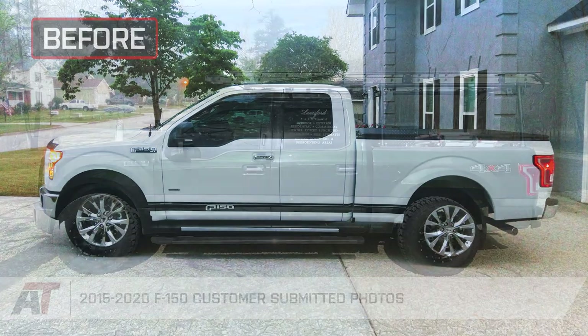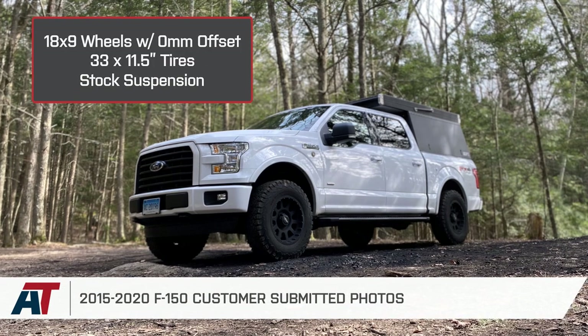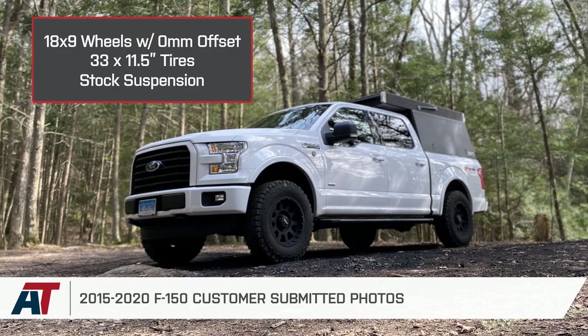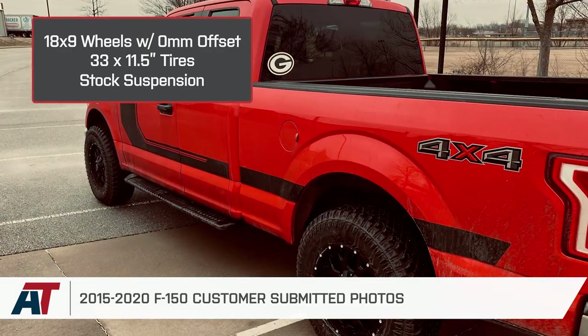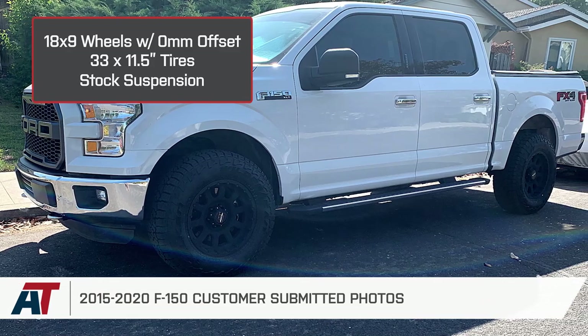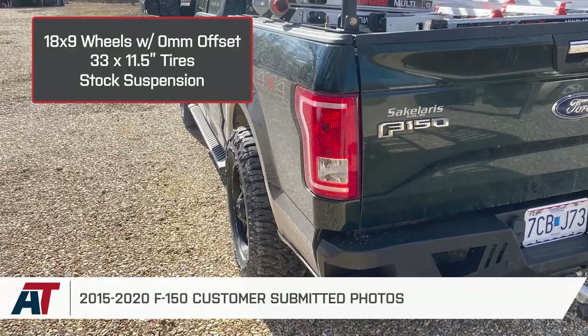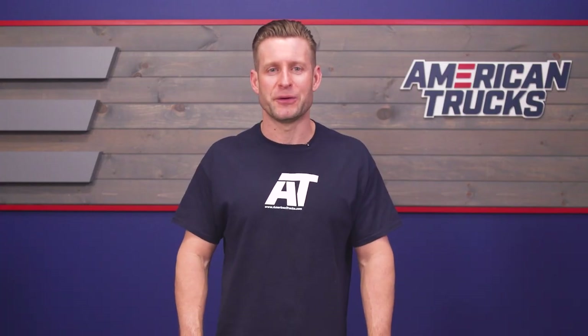This setup of an 18 by 9-inch wheel with a zero or neutral offset and a 33 by 11.5-inch tire on an F-150 with a stock suspension is very popular with 2015 through 2020 owners who want a bigger tire and a flush stance, keeping the tires a little bit more even with your wheel well or fender. Please make sure to subscribe to our YouTube channel for more videos like these and product review and install videos right here at americantrucks.com.